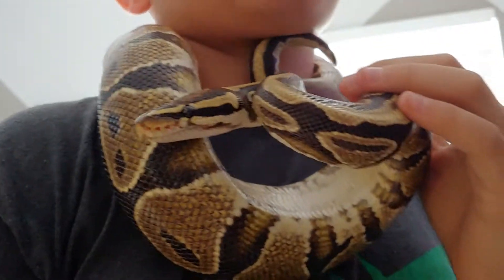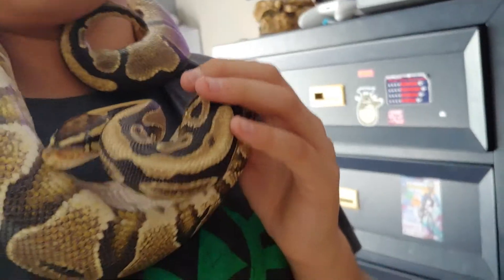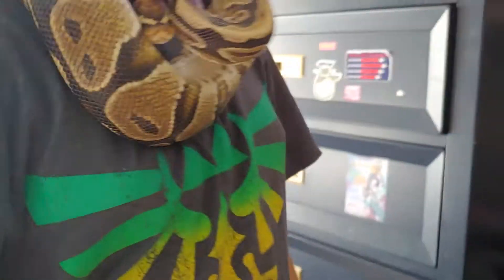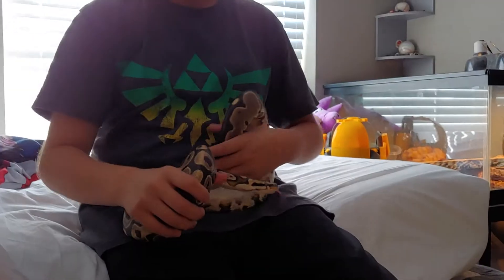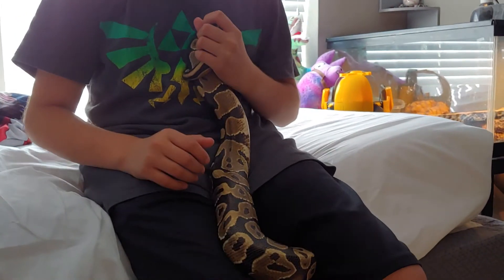He is five years old. Our dog is two years old. I'm trying to buy another snake — this one is a male — and I want to buy a female so I can breed them.